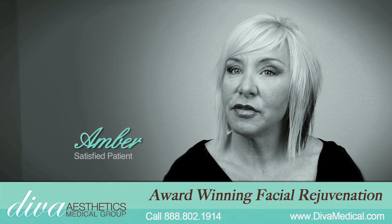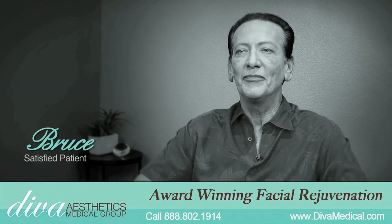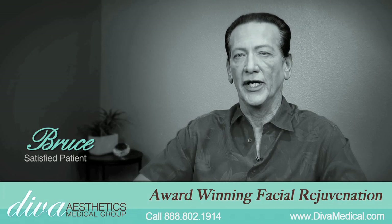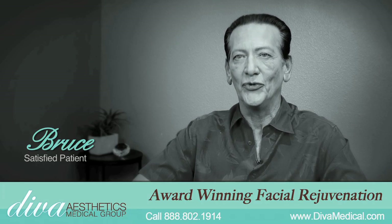I've been getting a lot of compliments — I look very good, I look so rested, so vibrant, people tell me. I have been commented on by people that I haven't seen in a year or two that I run across, and they look at me and they go, you look better now than you've ever looked before in your life as long as I've known you.